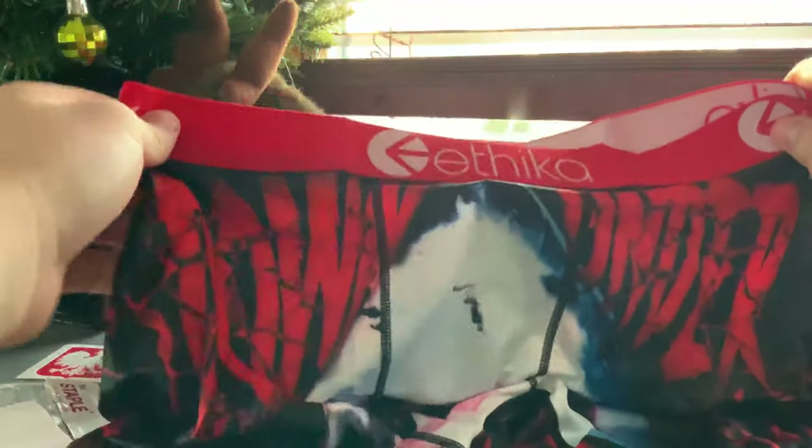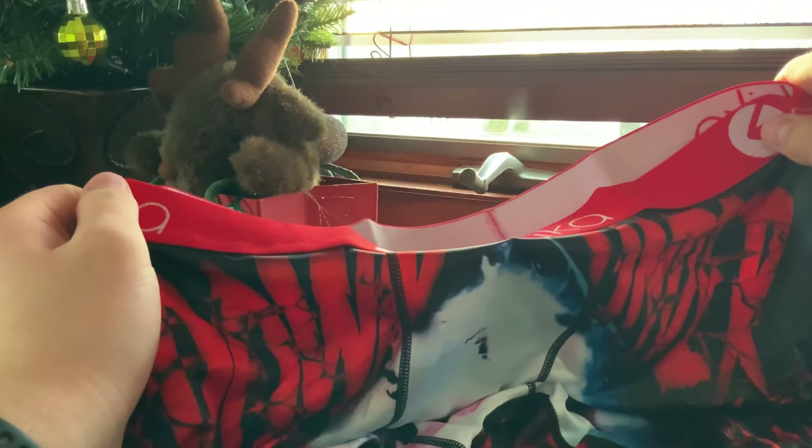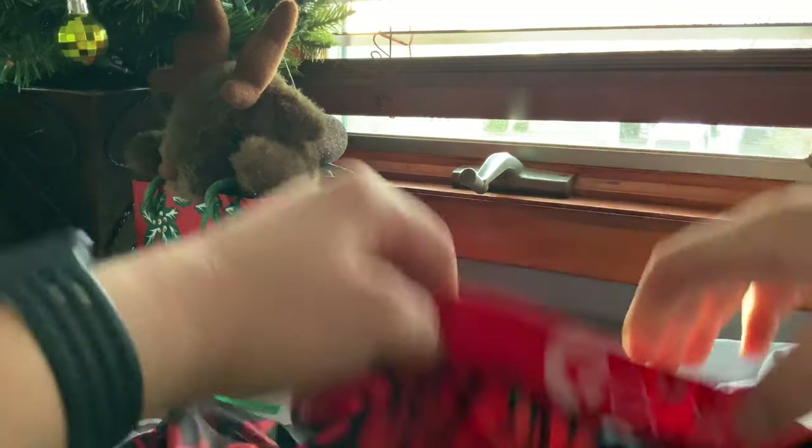They actually feel really nice — the material is great. I tried the underarm ones before and didn't like them; they were too tight and not breathable. But these feel really nice and they're super long. I got the shark ones with blood on the side, pretty cool.